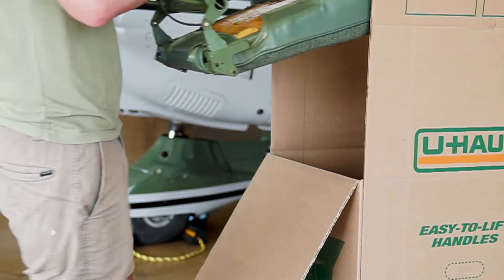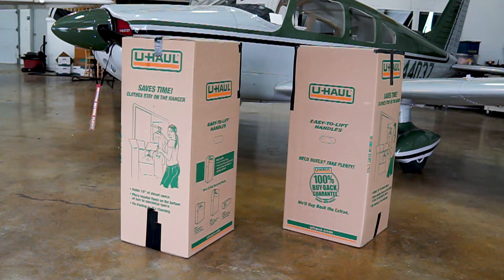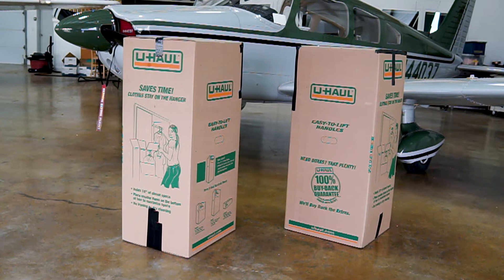Next, you'll mail your parts to our facility in Phoenix, Arizona. Boxing and mailing your entire interior is much easier than you'd imagine, and everything typically fits in just one or two moving boxes.